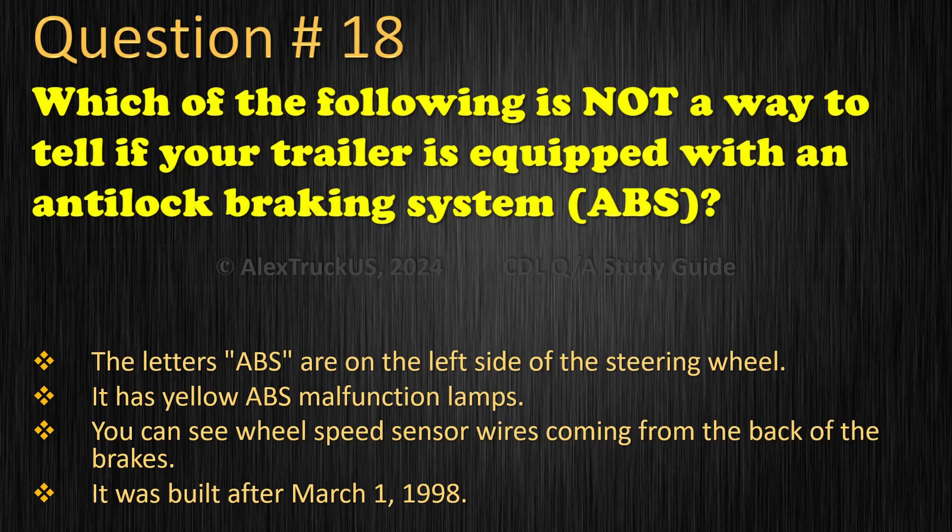Question 18: Which of the following is not a way to tell if your trailer is equipped with an anti-lock braking system? The letters ABS are on the left side of the steering wheel. It has yellow ABS malfunction lamps. You can see wheel speed sensor wires coming from the back of the brakes. It was built after March 1st, 1998. The correct answer is: The letters ABS are on the left side of the steering wheel.